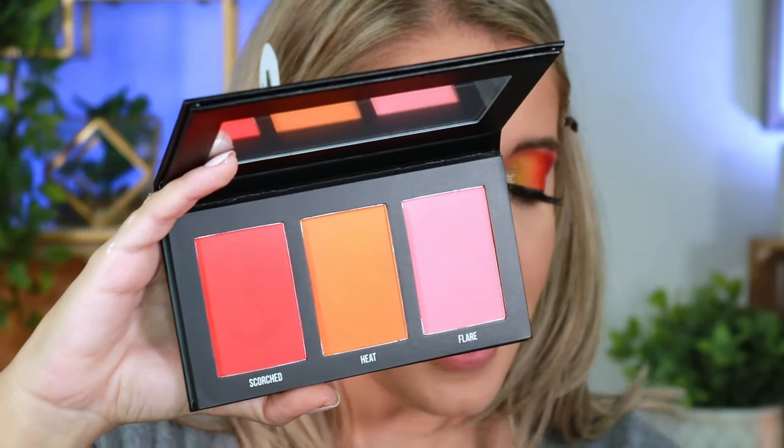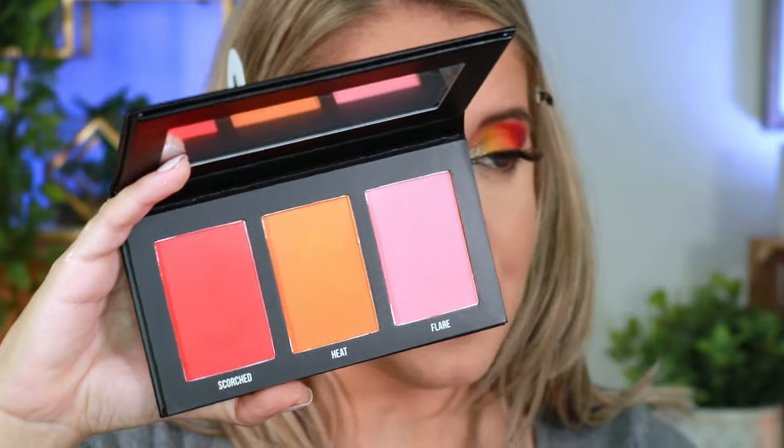We also have the Lunar Eclipse Dimension Palette, which is a beautiful pinky vibe. I'm going to use both today because both deserve their moment. On this cheek I'll use the pink one and on the other cheek the orange one. I'm taking the shade called Crescent and the shade called Zero, mixing the two together and lightly stamping on the cheek.